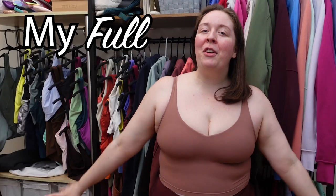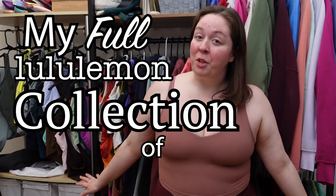I have 49 Align Tanks! Hi, I'm Jess. I'm a fitness instructor and former Lululemon educator, and today's video is a much-anticipated video — probably my most requested video ever. This is my full Lululemon collection of 2023.